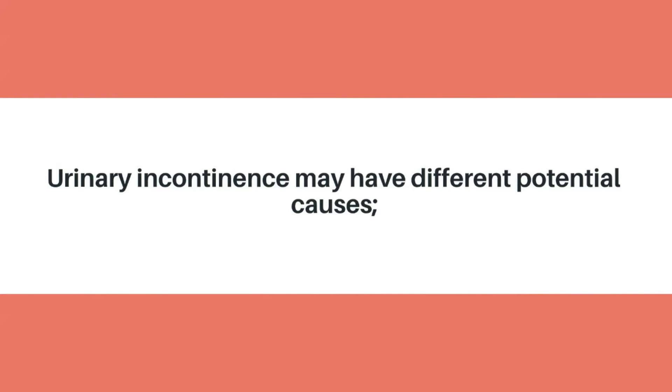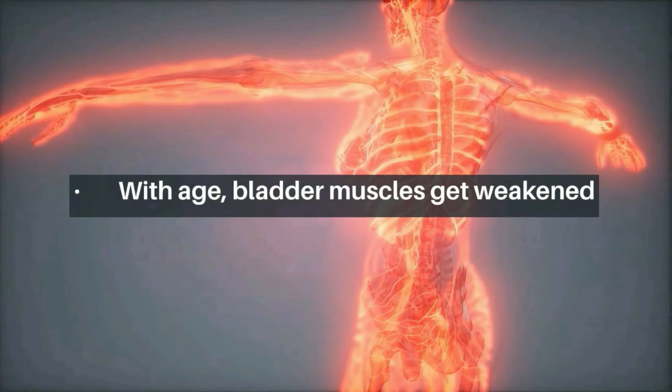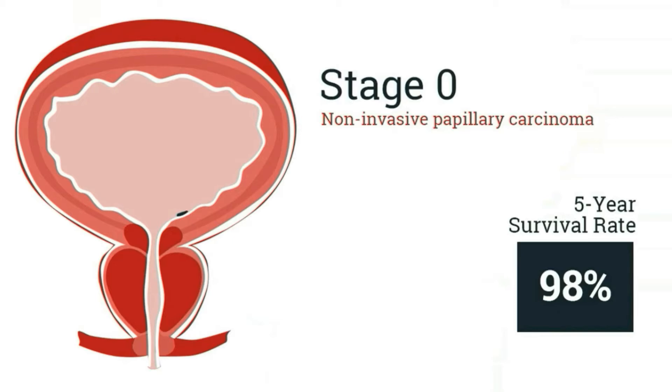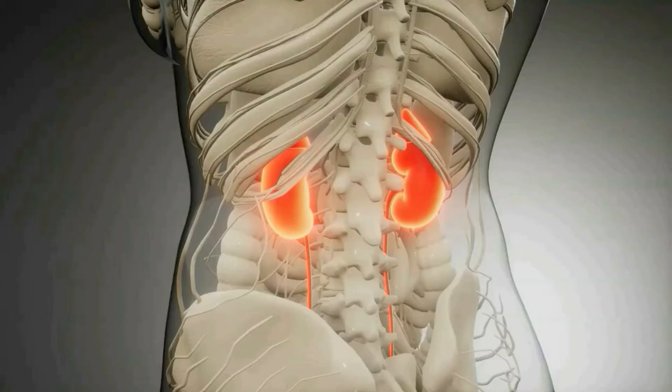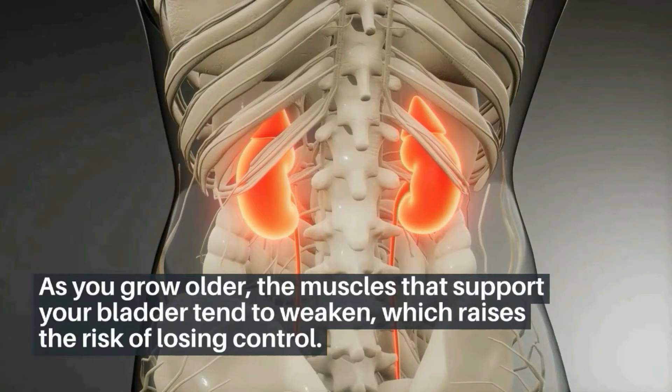Urinary incontinence may have different potential causes. With age, bladder muscles get weakened. Pelvic muscles may get harmed due to physical damage. The prostate can become enlarged. Cancer is also a cause. As you grow older, the muscles that support your bladder tend to weaken, which raises the risk of losing control.